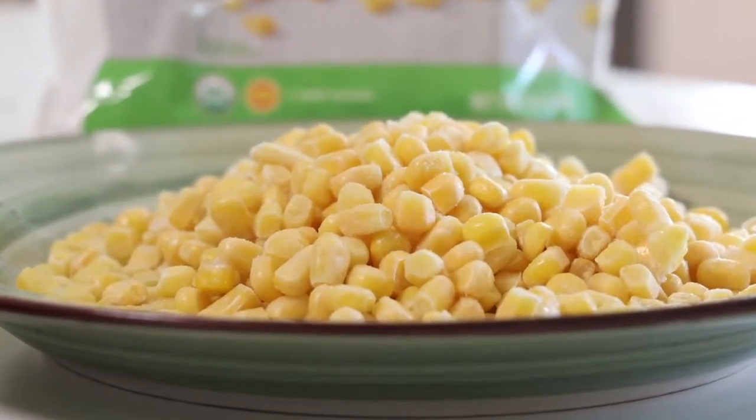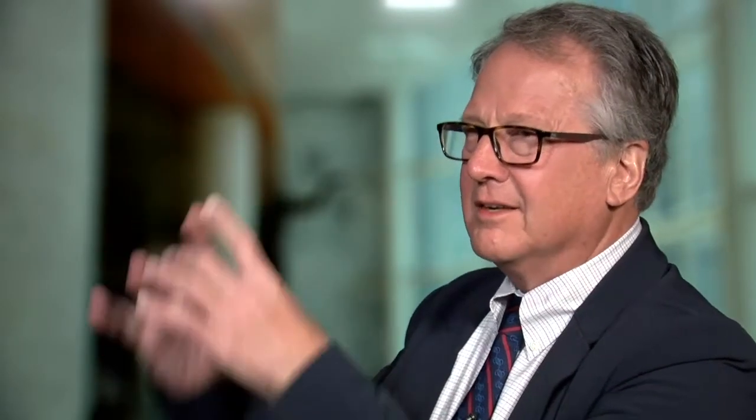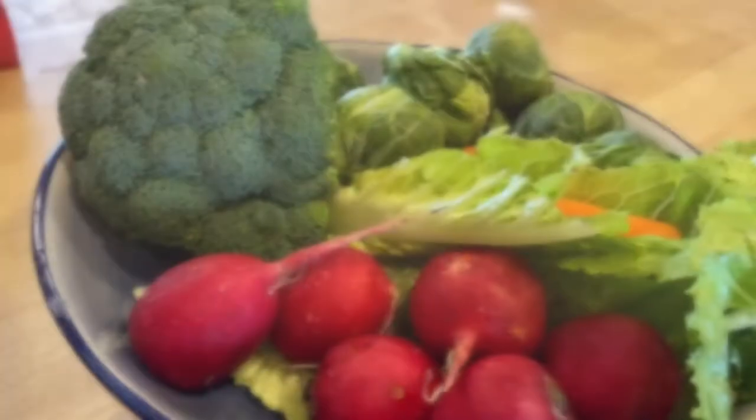Flash freezing means produce is picked, blanched, and quickly frozen to avoid ice crystals from forming. Not all produce in the freezer section is flash frozen. There's no USDA requirement to say this is flash frozen or even to define it. So for now, Dr. Kopetsky says to check labels and look up brands online to find produce that's flash frozen.